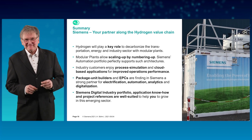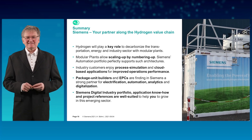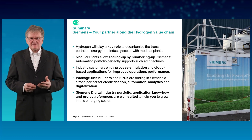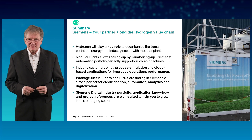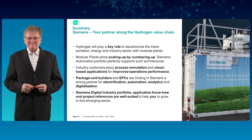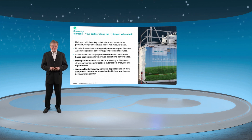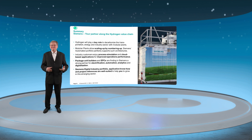To close with a summary: hydrogen will play a key role to decarbonize the transportation, energy, and industry sector with modular plants. Modular plants allow scaling up by numbering up. Siemens Automation Portfolio perfectly supports such architectures. Industry customers enjoy process simulation and cloud-based applications for improved operations performance. Package unit builders and EPCs are finding in Siemens a strong partner for electrification, automation, analytics, and digitalization. Siemens digital industry portfolio, application know-how, and project references are well suited to help you grow in this emerging sector. These were only a few applications from the larger hydrogen value chain — I hope I could give you some inspiring aspects. Thanks for watching.